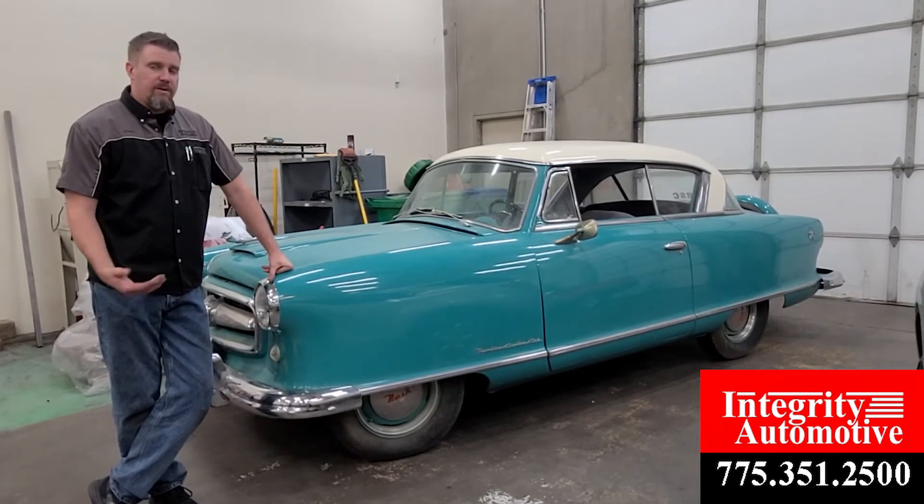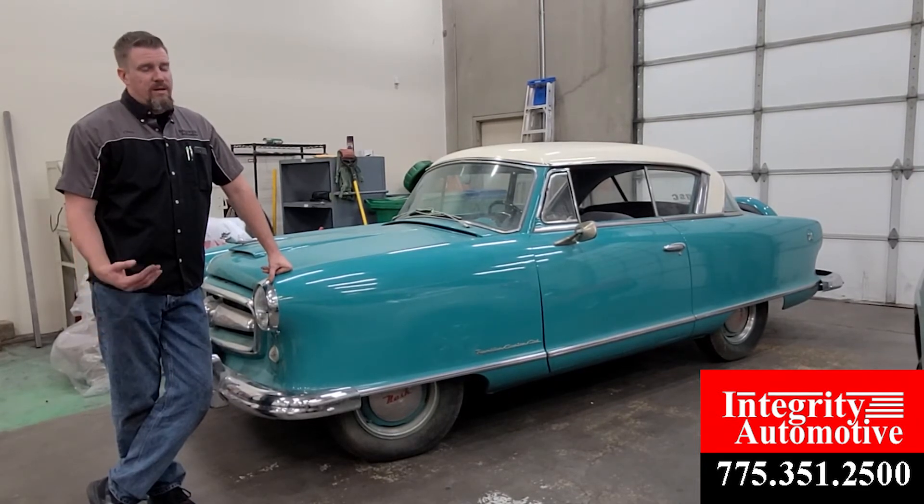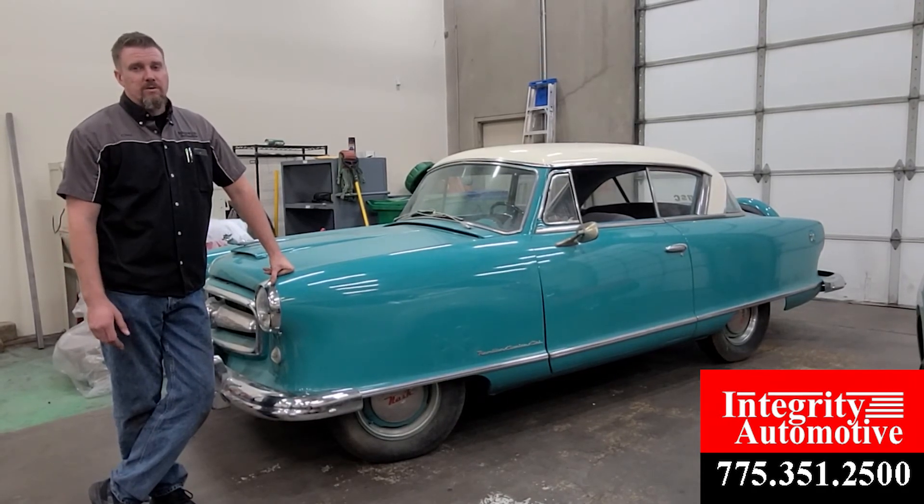If this is something you have — you've got a car that's been sitting around and just needs some love and attention — give us a call. We'll get it taken care of so that way you can get it out there for not only you but everyone else to enjoy. Chris with Integra Automotive.